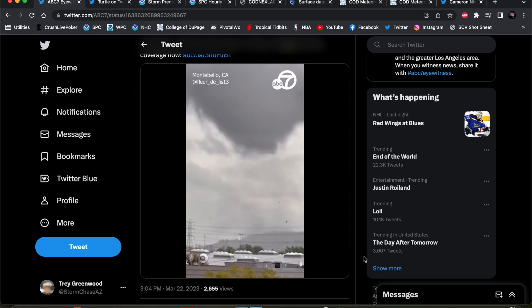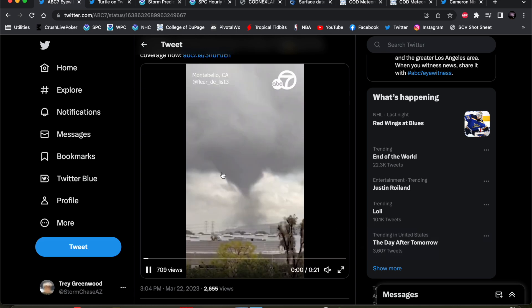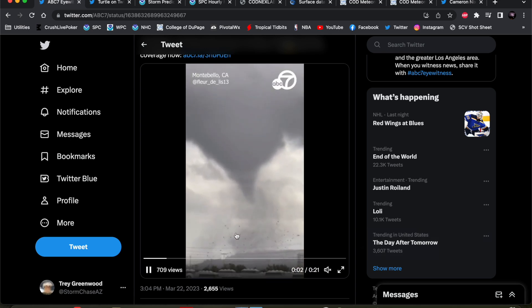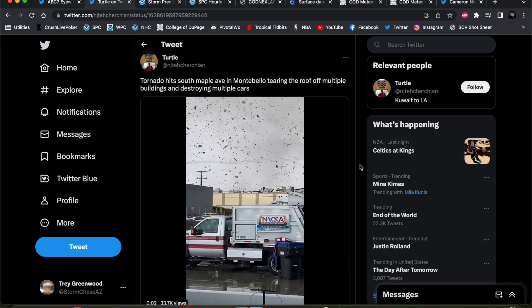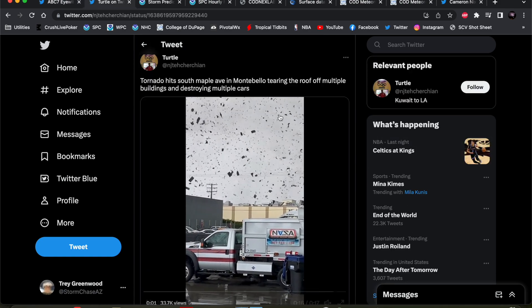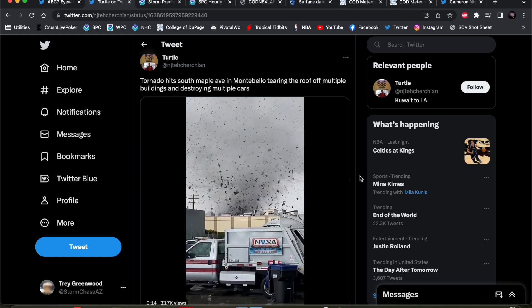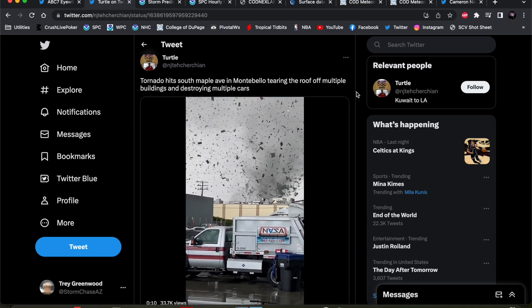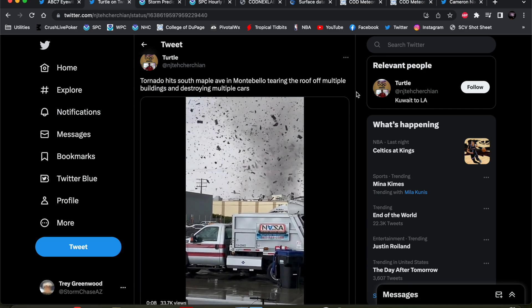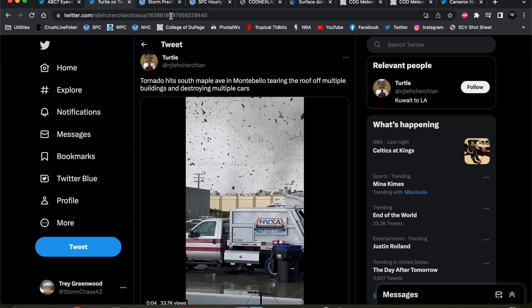As you can see, it was a pretty stout tornado — had a nice funnel associated with it. A couple seconds here you'll see again the very nice funnel. Lots of debris at the surface did quite a bit of damage there in the Montebello neighborhood of LA. You can see a bunch of pieces of buildings and such in that debris cloud. Pretty stout, potentially strong tornado — obviously something we don't see very often at all in the Los Angeles metro area.